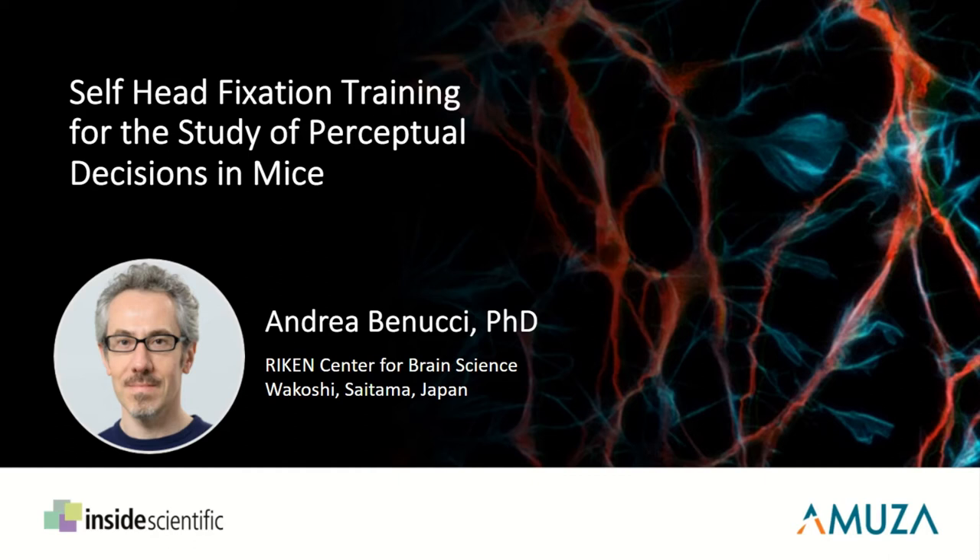His presentation will discuss a setup developed in his laboratory for high-throughput behavioral training of mice based on voluntary head fixation. And with that, I'm very pleased to welcome Dr. Andrea Bonucci. Andrea, thanks so much for joining us today, and the floor is yours whenever you're ready.